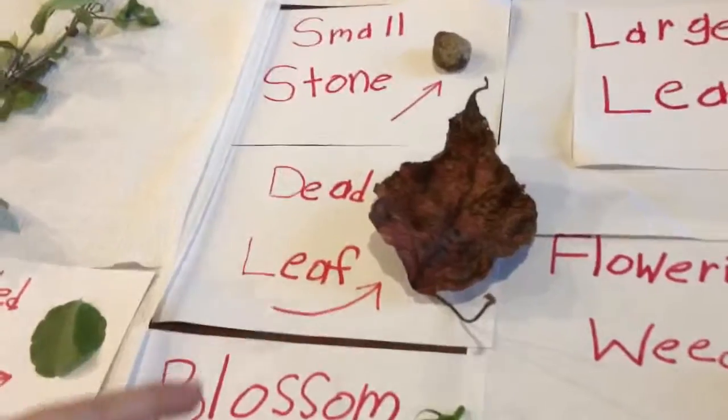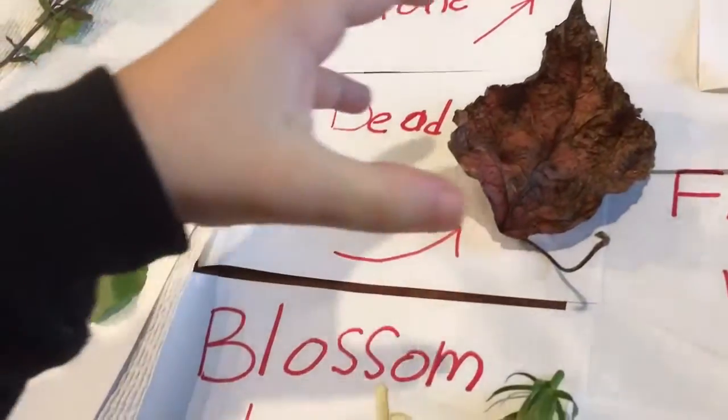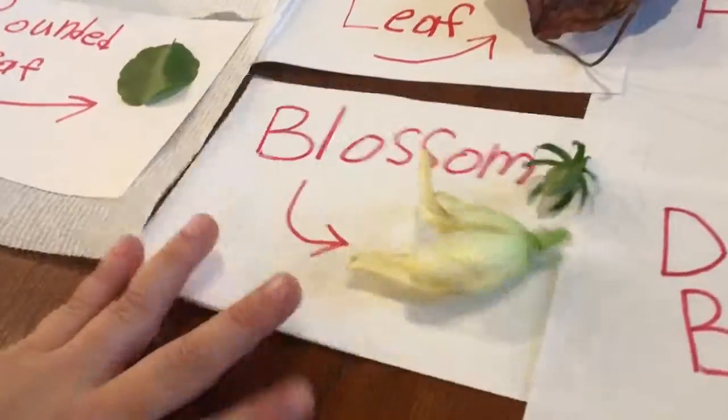The dead leaf is very dead. How do you know it's dead? Because it doesn't look very good. It's dry. Okay, what else do you have? And I have a blossom — two blossoms.